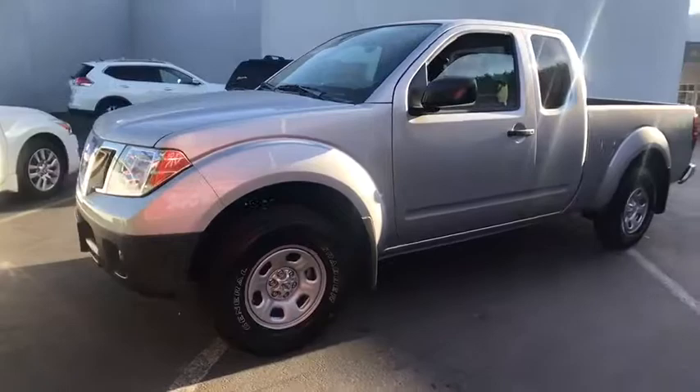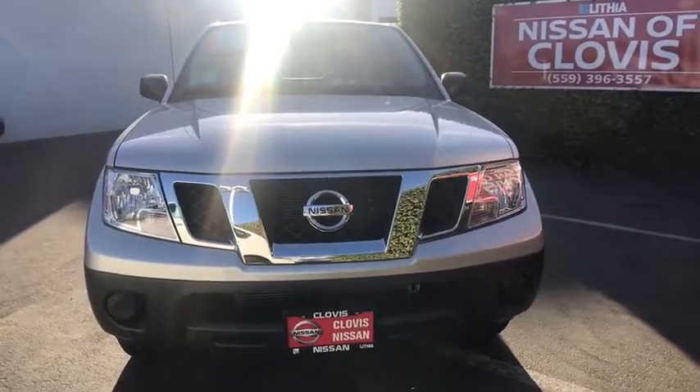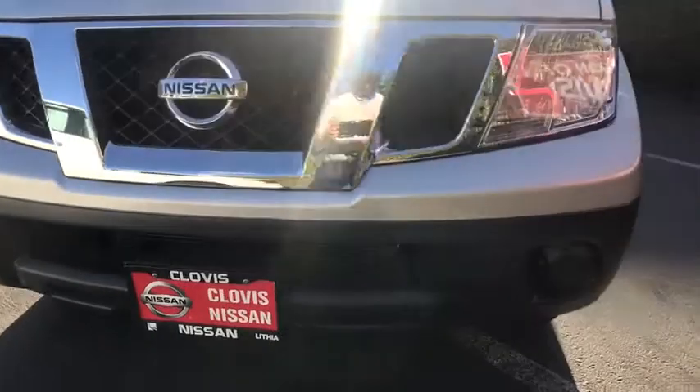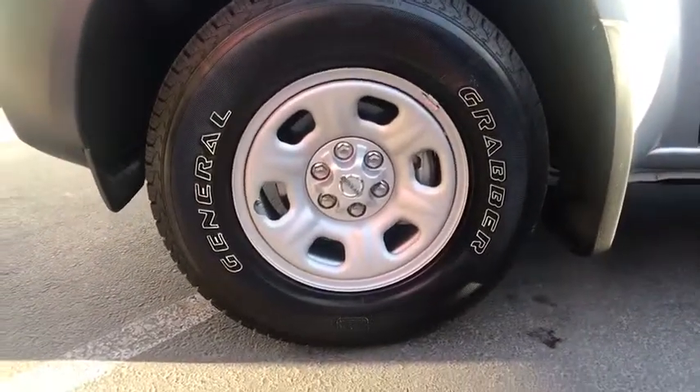Bed liner, power windows, power door locks, CD player, passenger airbag, bucket seats, MP3 player, side head airbag, electronic stability control, intermittent wipers, rear head airbag. This vehicle offers reliability and good looks at a great price. So come in and take a test drive today.